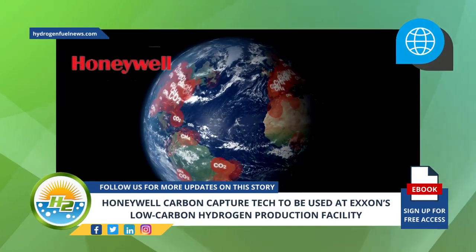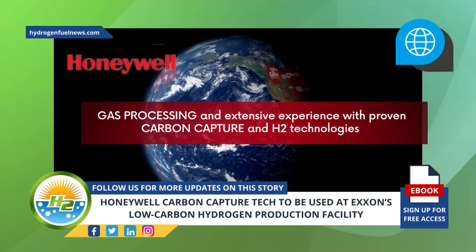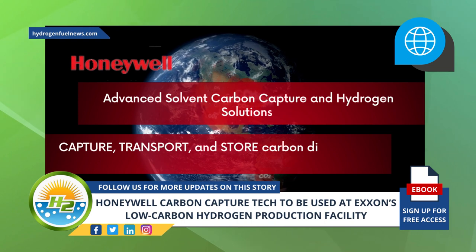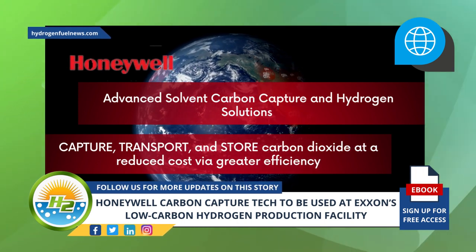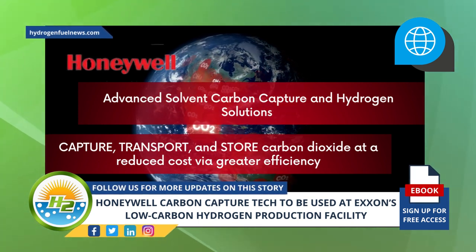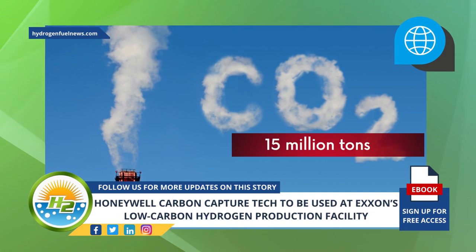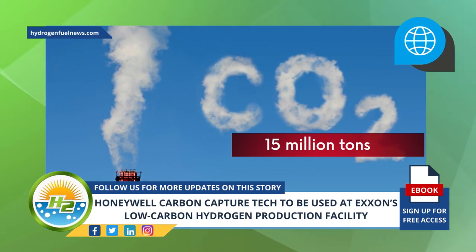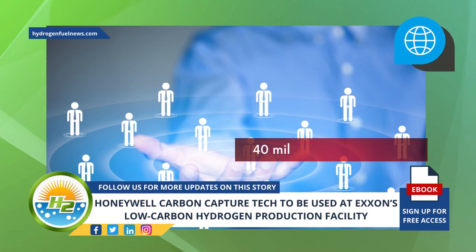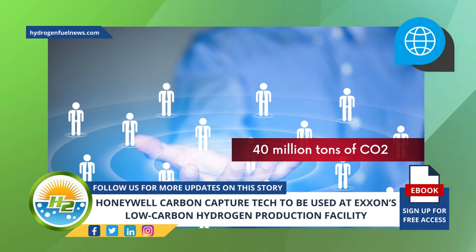Honeywell has over 50 years of experience in gas processing and extensive experience with proven carbon capture and H2 technologies. The company's advanced solvent carbon capture and hydrogen solutions make it possible to capture, transport, and store carbon dioxide at a reduced cost via greater efficiency, while enabling smaller equipment and lower capital operation expenses compared to current tech. At present, 15 million tons of CO2 is being captured and used in storage and/or utilization applications through Honeywell's technologies each year, and existing Honeywell customers have the capability of capturing 40 million tons of CO2 annually via installed projects across the globe.